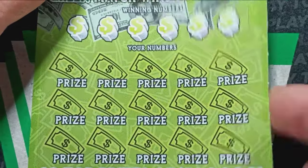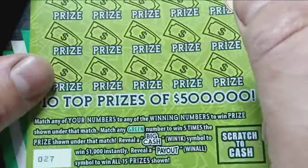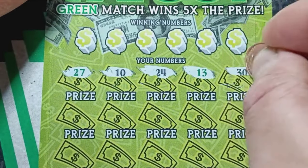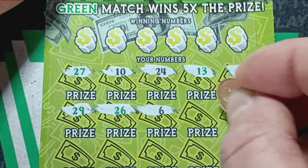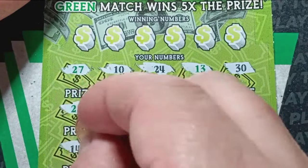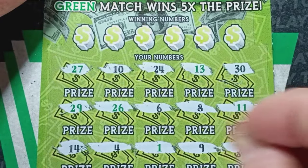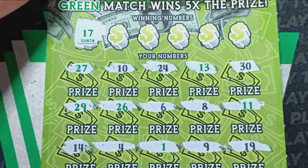Now on to ticket 27. Come on 27 — this does have a white line down the bottom, and this will be a win, I hope. Starting off with a green 27 on to ticket 27. Number 10, 24, green 13, dirty 30, green 29, green 26, a number 6, a number 8, a green 11, number 14, number 4, a green 1, number 9, and a 19.